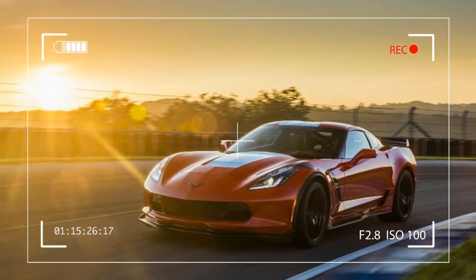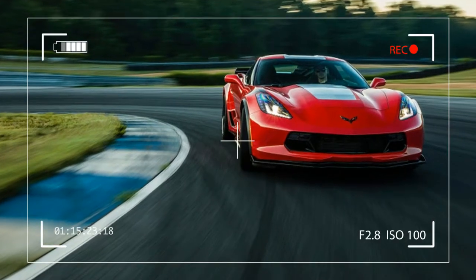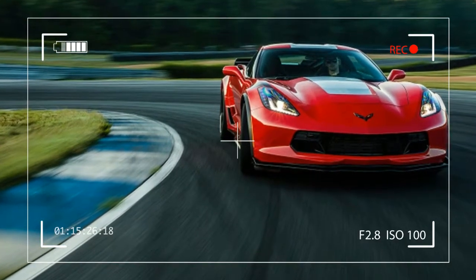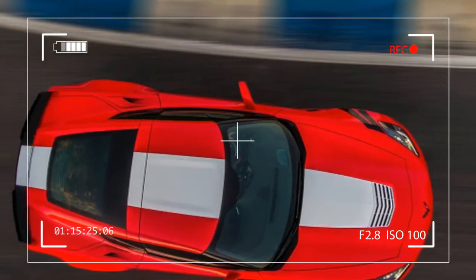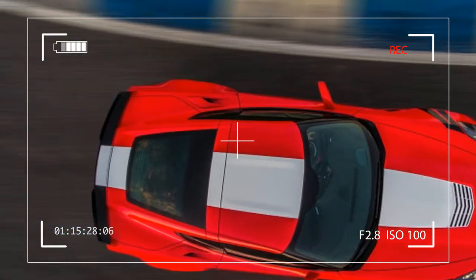The base Stingray, a first-lieutenant coupe with no options, is plenty quick on the street but is missing some critical components to prevent grenading its engine or an expensive trip through the gravel trap.